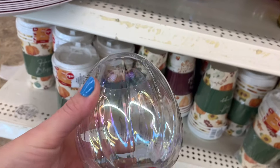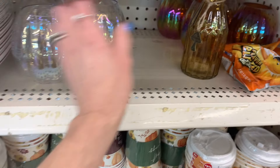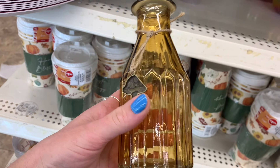Look at how cute these are. They're salt and pepper shakers for $1.25. I think that they're ceramic. It says 'blessed and thankful.'